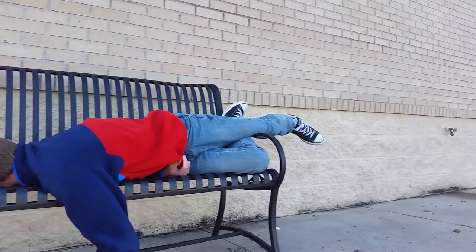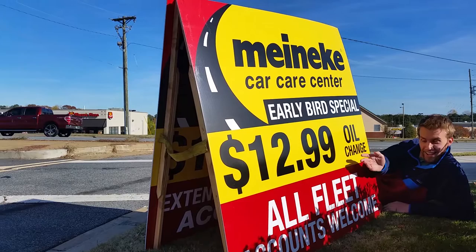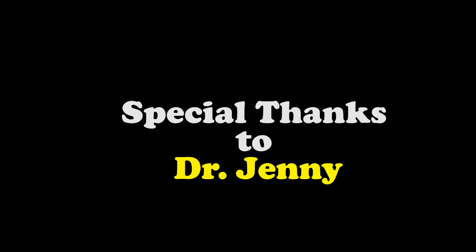The signage out front displayed Meineke's competitive pricing in hopes of getting drivers' attention who may be in need of a cheap oil change. Overall, the servicescape for Meineke Car Care was well established for its target market.